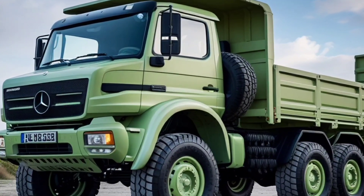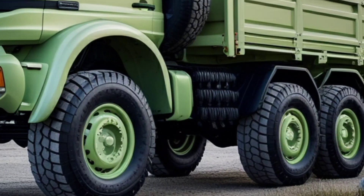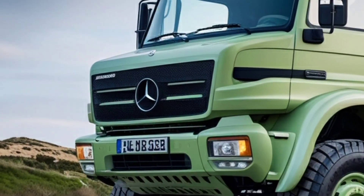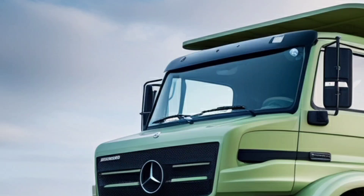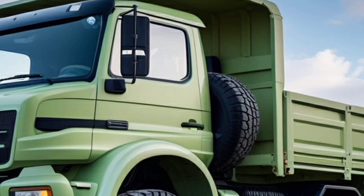When it comes to go-anywhere, do-anything vehicles, few names command as much respect as the Mercedes-Benz Unimog. And for 2025, the Unimog U2150L 4X4² takes that legendary capability to a whole new level. Whether you're an adventurer, a utility operator, or someone who just loves serious off-road engineering, this machine is built to conquer whatever you throw at it.